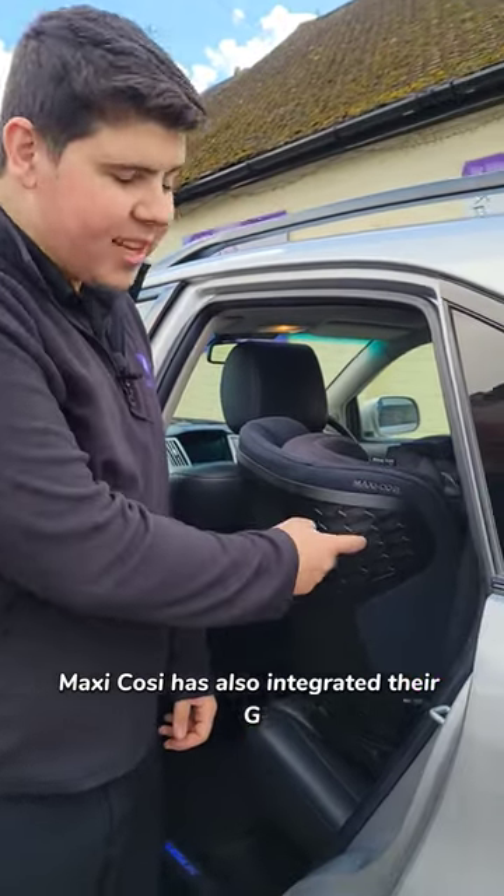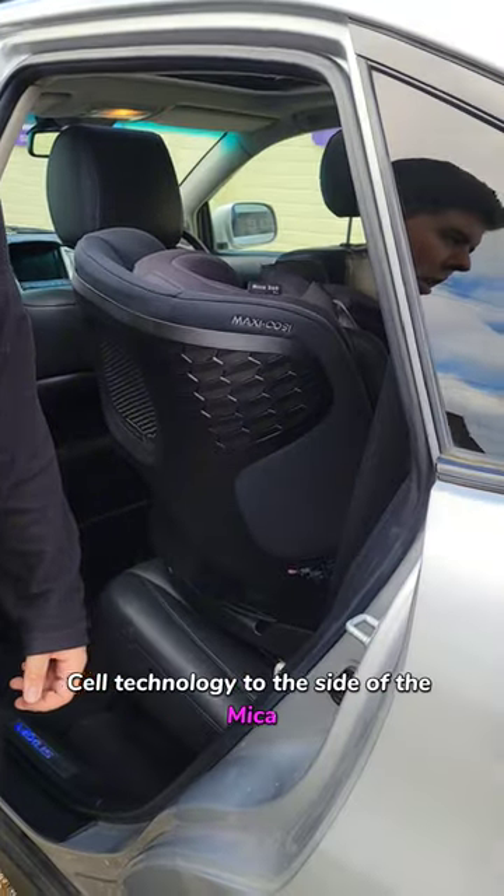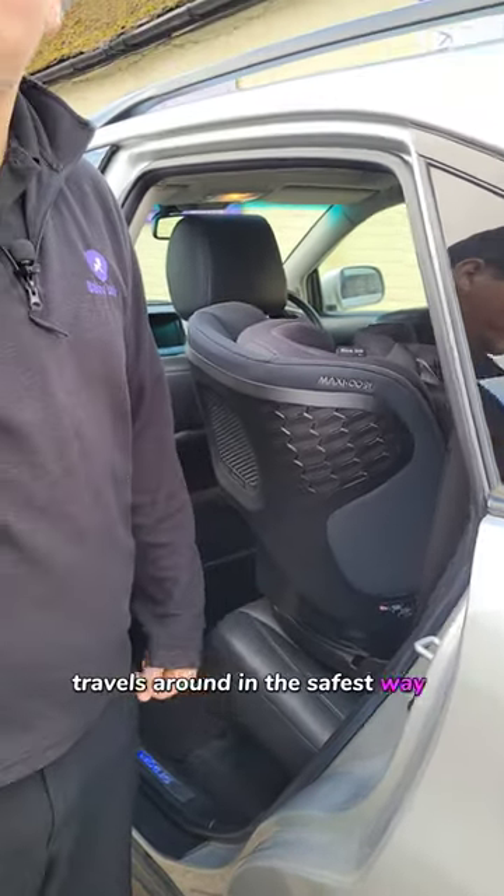Maxi Coaster has also integrated their G-Cell technology into the side of the Mika, ensuring that your child travels in the safest way possible.